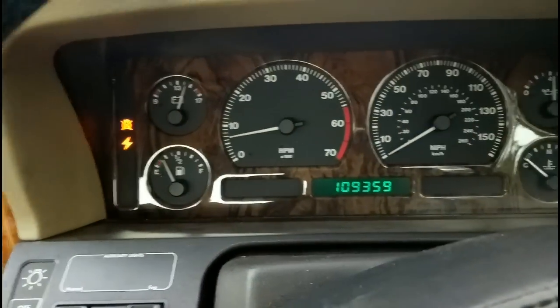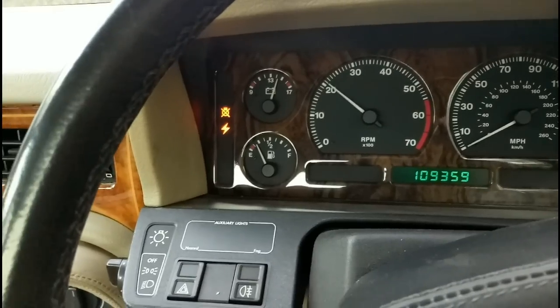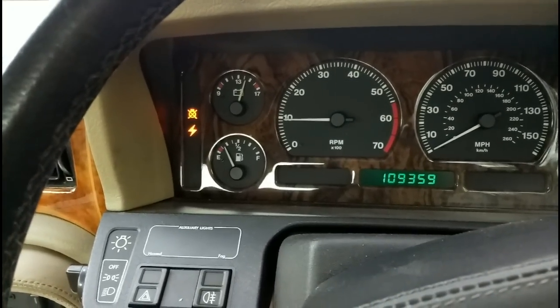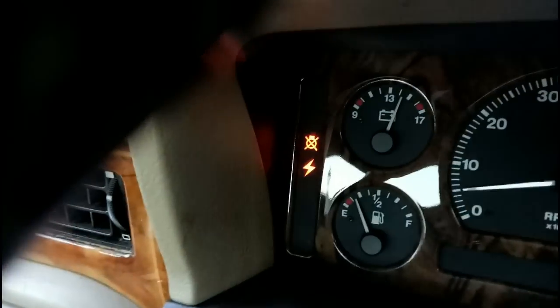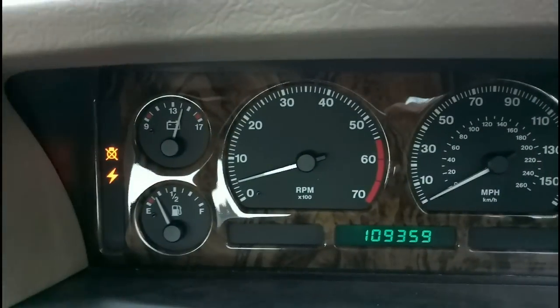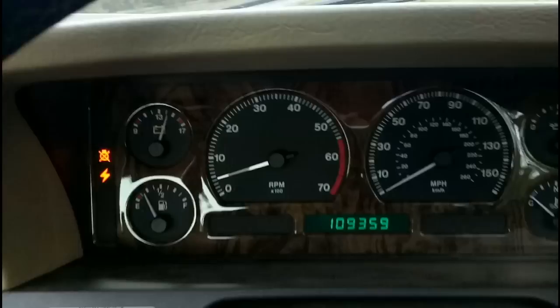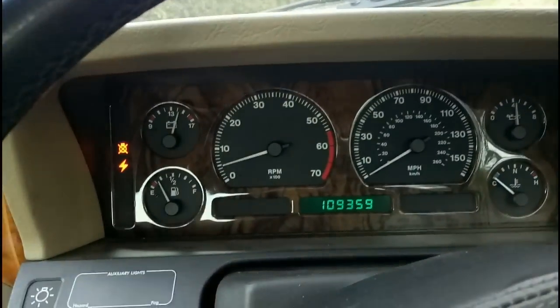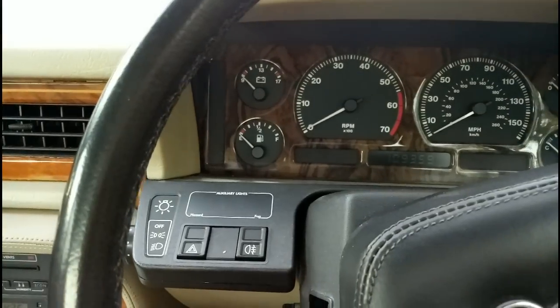It's stumbling a bit — it did this the other day. It sounds happy enough I think. That's kind of a warning light issue. And I think the best thing to do is to turn the engine off and go back in the house and pretend it hasn't just done that.